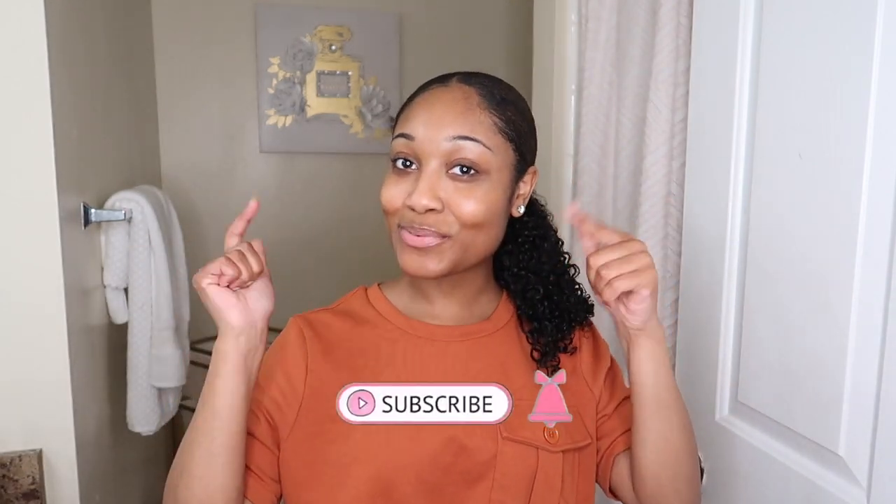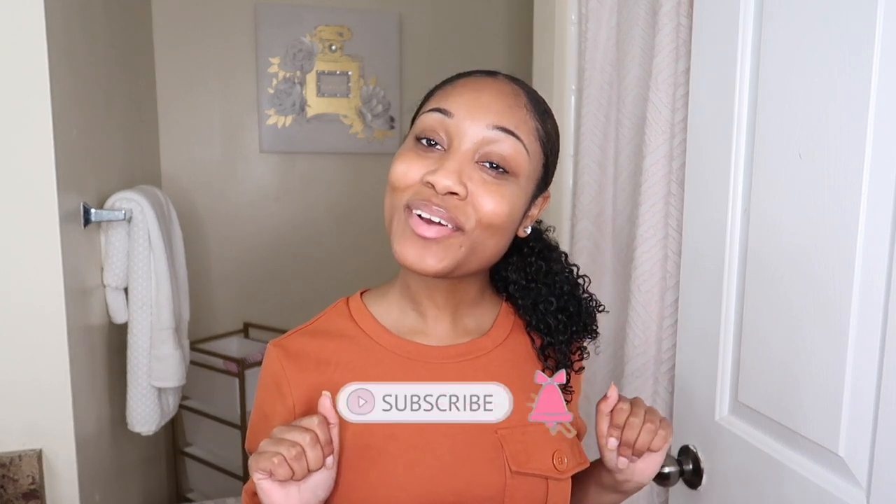Hey loves, welcome to my channel! My name is Kayla. This channel is a little bit of natural hair, fashion, beauty, and lifestyle. Make sure you guys hit that subscribe button for more videos to come and follow me on Instagram at theokkayla.